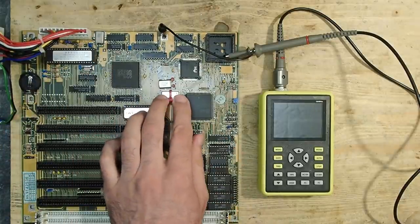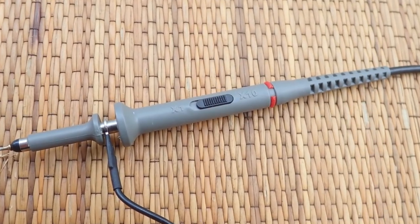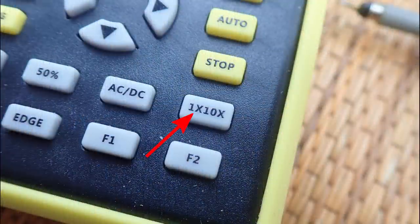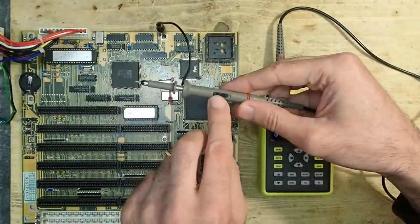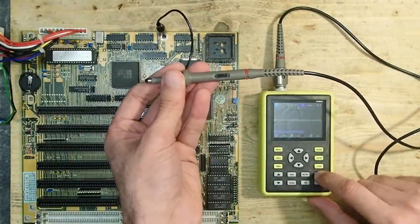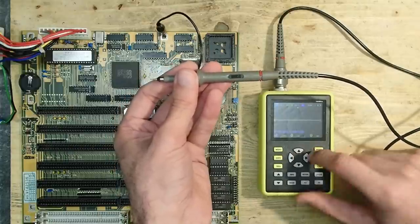First of all, if you use an oscilloscope for such measurements don't forget to switch it to the 10 times mode. I have a switch on the probe for that and on the oscilloscope I have a switch as well - both must be set to 10x. The reason is that crystal oscillators generate a very weak signal which will be pulled down by the probe if used in normal mode.